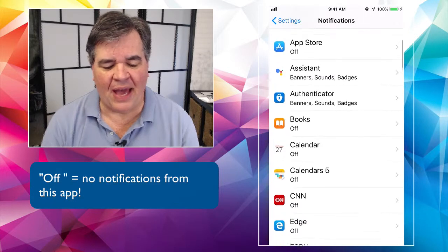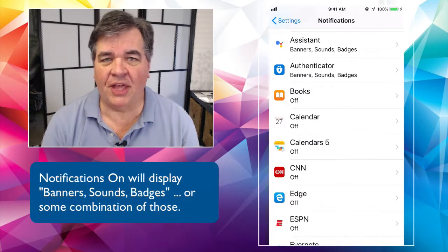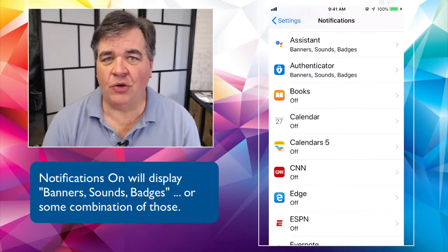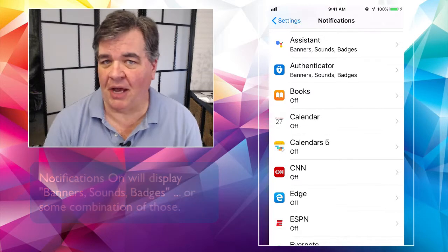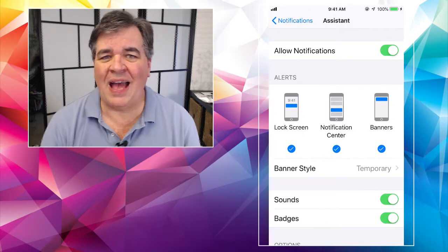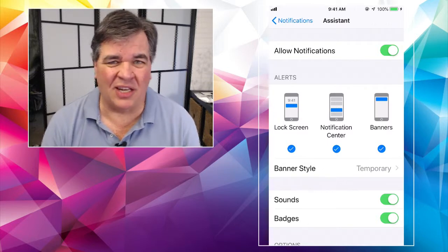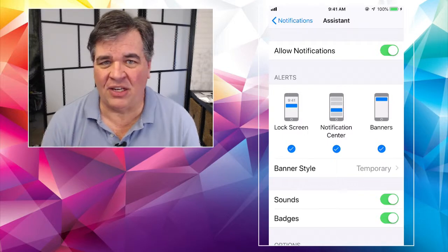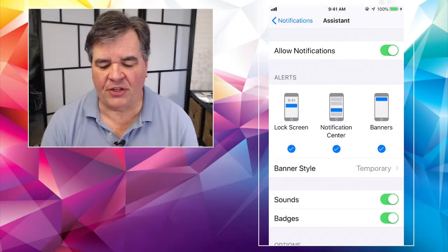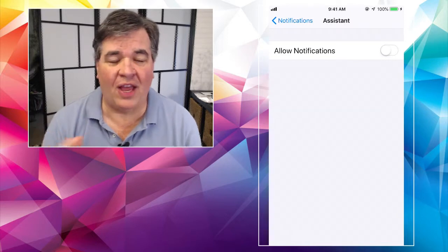Going down past the App Store, I see 'Assistant,' which is the Google Assistant. You can see that it says banners, sounds, and badges are turned on. So if the Google Assistant has something to notify me about, it can use a banner, a sound, and a badge to do so. If you arrive at an app that you want to turn off notifications for — like Google Assistant, which I never use — all you have to do is turn off that green button at the very top that says 'Allow Notifications.' Tap on it and slide it over, and everything goes away and it won't bother you anymore.